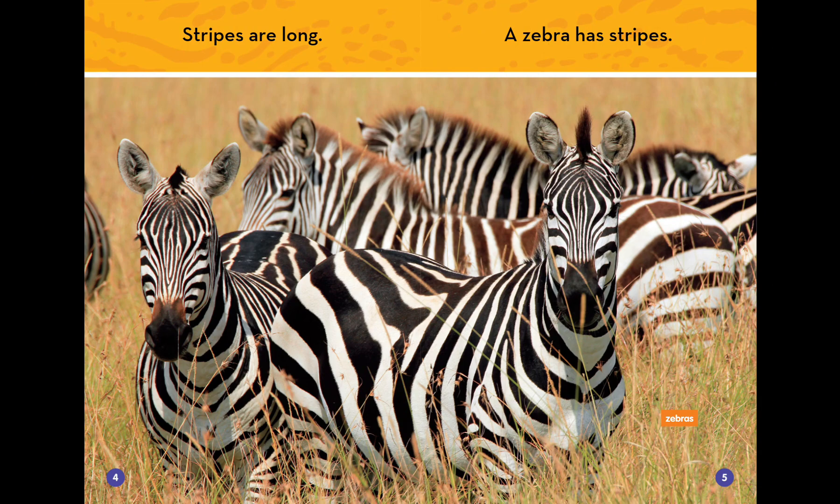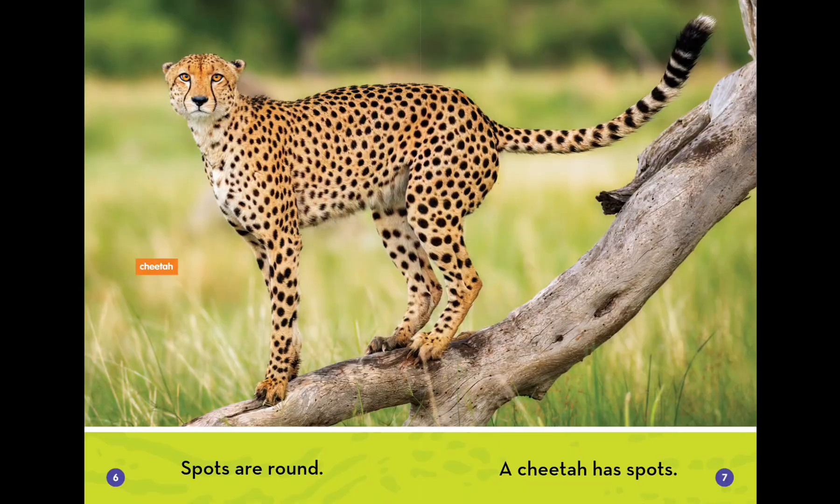Stripes are long. A zebra has stripes. Spots are round. A cheetah has spots.